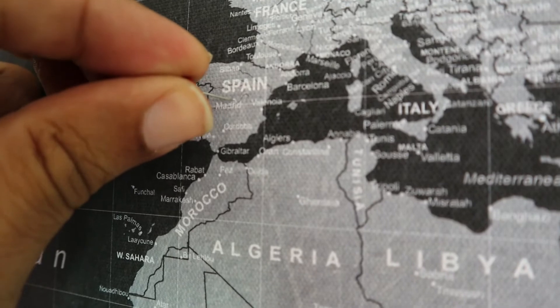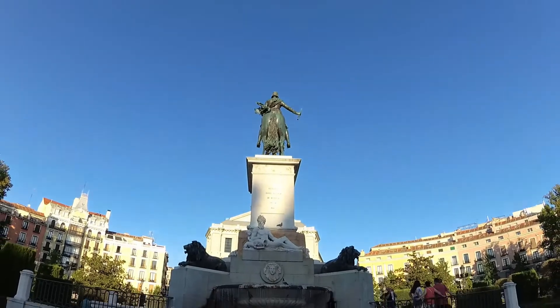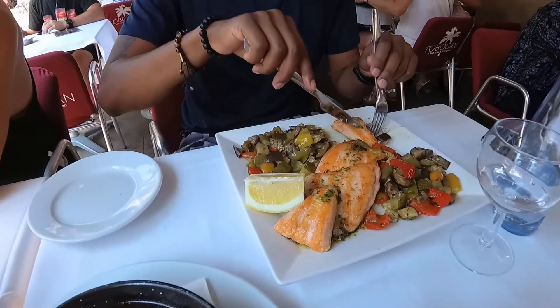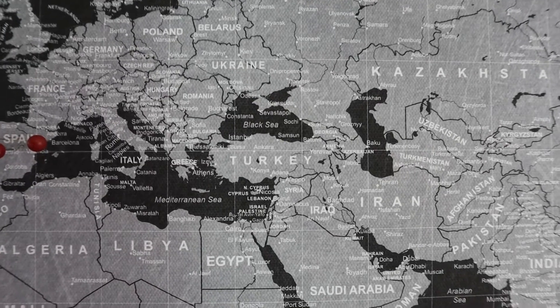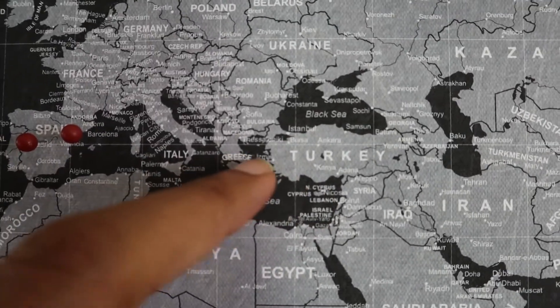First red pin on the board is going to be in the country of Spain — I've been to Madrid and I've been to Barcelona. And the next place we're going is Turkey. Istanbul is up here at the top — that's one of the most popular cities. I actually stayed in Bodrum, which is down here off the coast, really close to Greece.